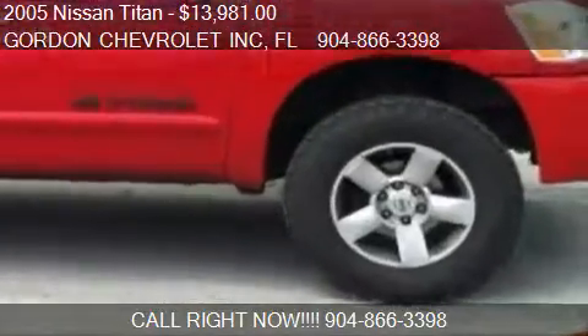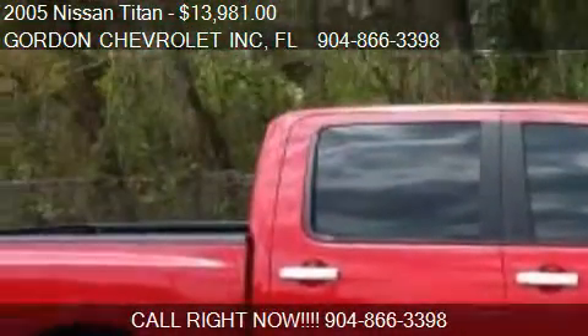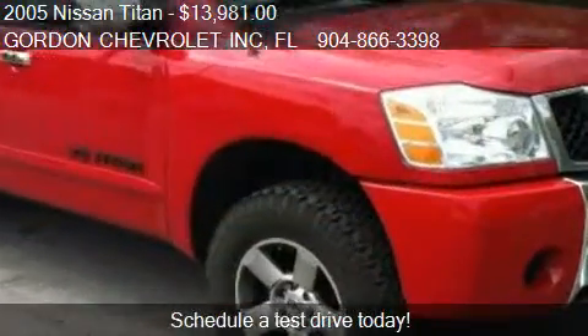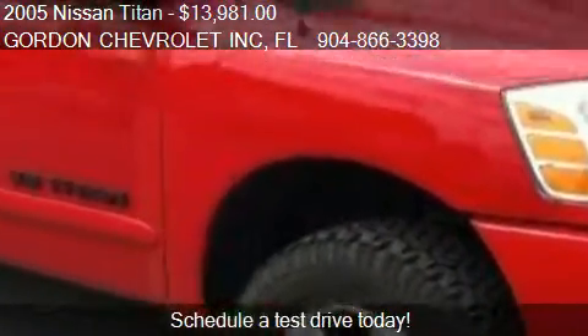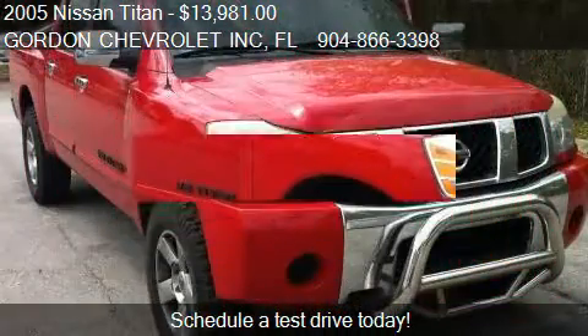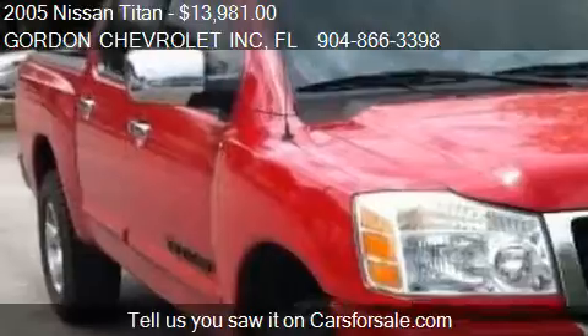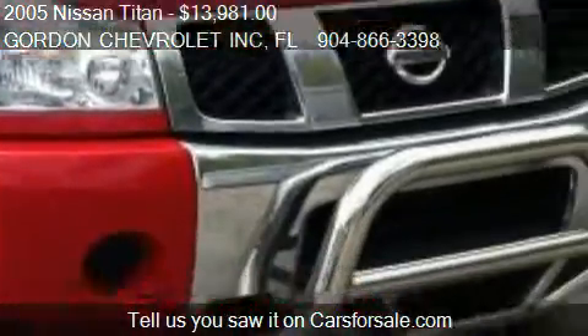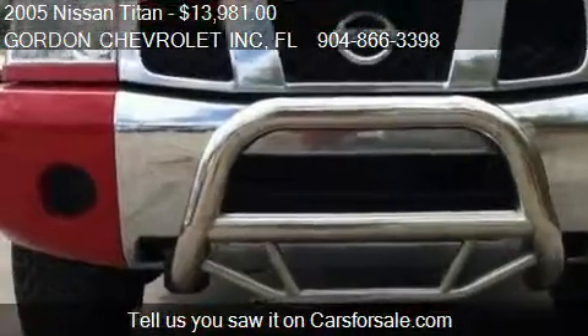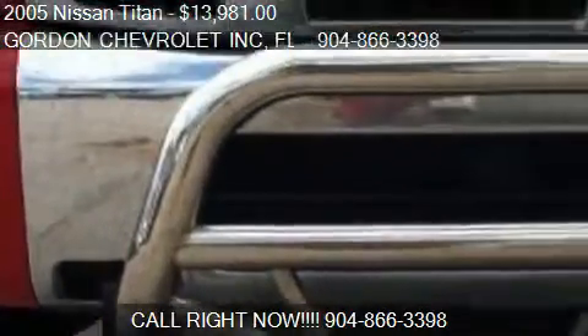This 2005 Nissan Titan is offered by Gordon Chevrolet Inc., priced at $13,981. This Titan is ready to sell and has just over 110,281 miles.